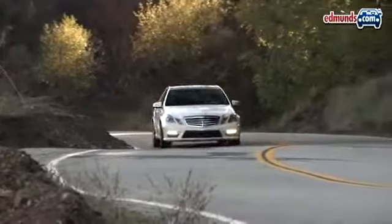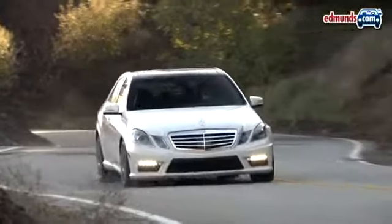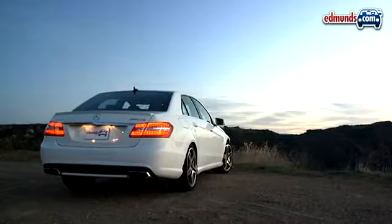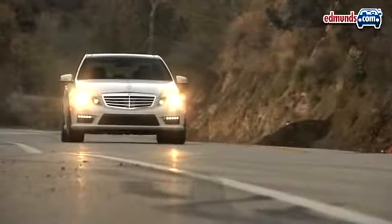Tally up the various fees and options, and the E63 costs just over $102,000. For that sum, you get enough space to comfortably move four large adults, enough handling to stun many smaller cars, and enough power to move yourself.